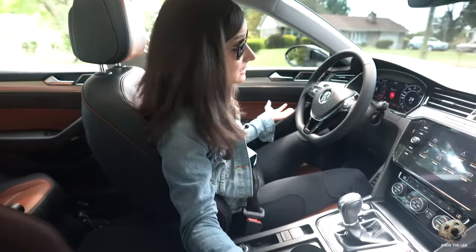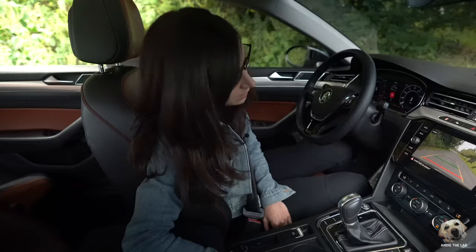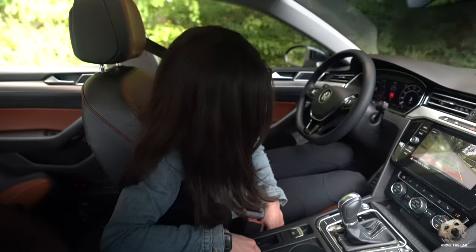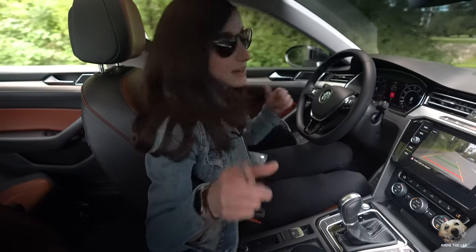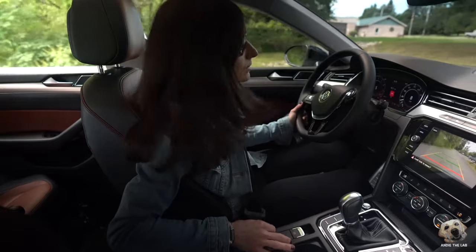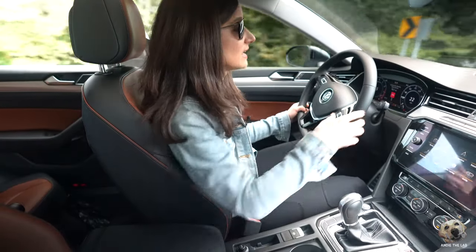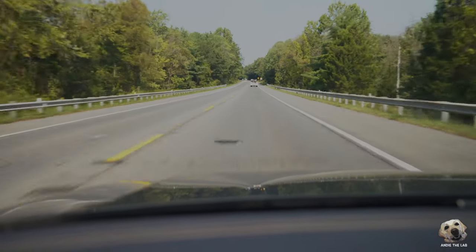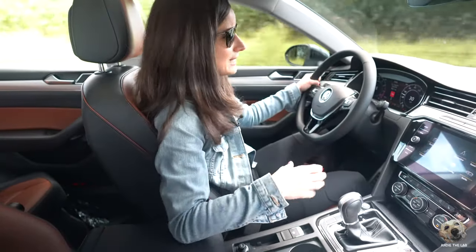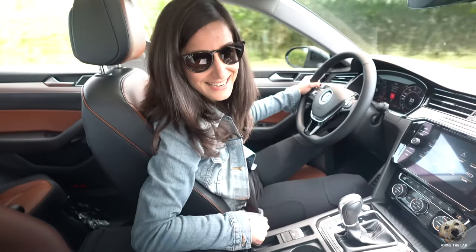I tried to test the sleep detection out in a parking lot — pretending to sleep — but maybe I need to be going faster. If that feature is true, it's a pretty cool safety feature to have. When driving, the hood feels short so you have a good perspective of where the front of the vehicle is. At nighttime, the LED lights not only look good, they work great. Plus there's ambient lighting inside.